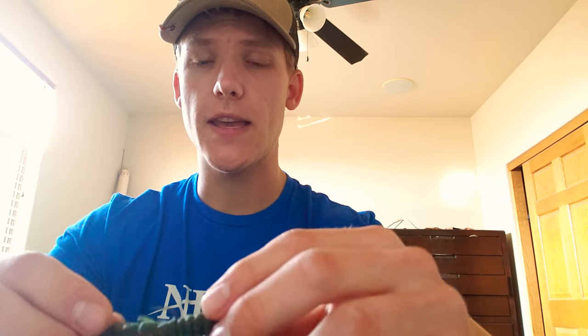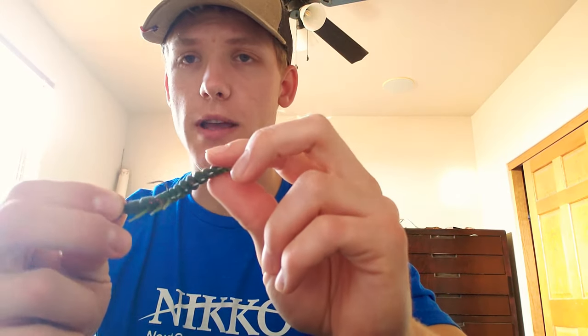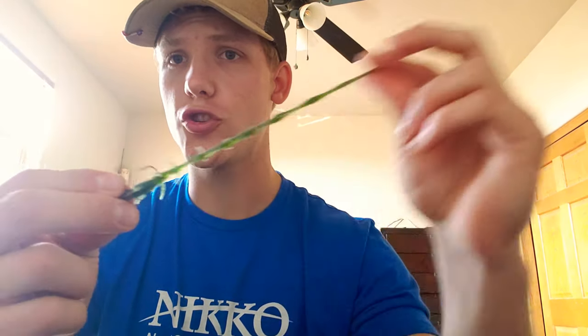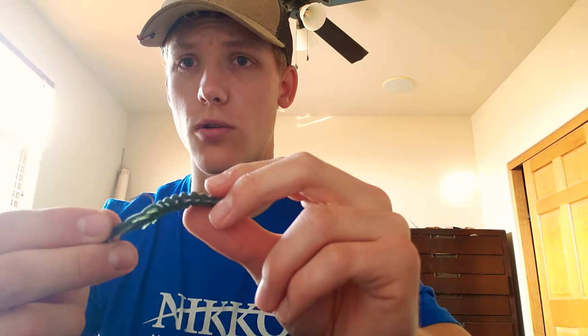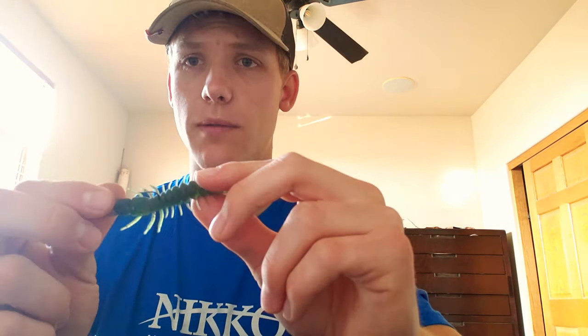Number one on my list is the Ned Rig, just because it's super versatile in Arizona and I've seen a lot of guys use it all over the country. Niko Baits Helgramites all float and they're super durable, so on a Ned Rig they're just a perfect combination. I've got it on a quarter ounce right here — I like to fish it on a quarter ounce or a one-eighth ounce.